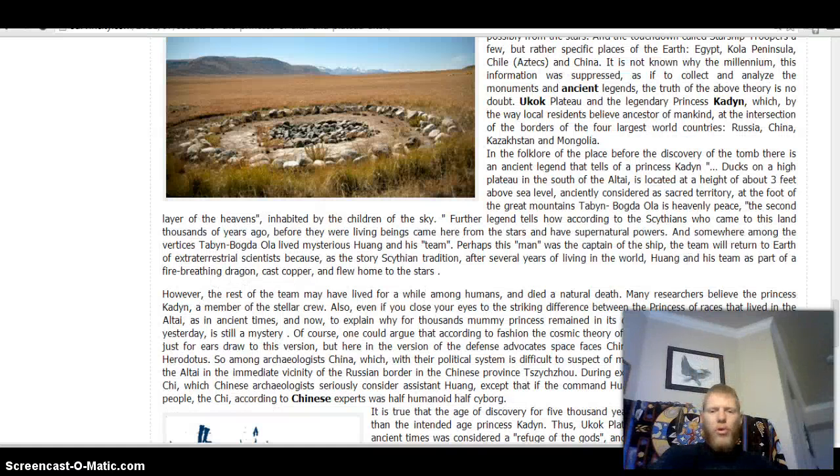In the folklore of the place, before the discovery of the tomb, there is an ancient legend that tells of Princess Kadyn. Located on a high plateau in the south of the Altai, at the height of three feet above sea level, anciently considered as sacred territory. At the foot of the great mountains, Tabin Bogdo, is the heavenly peace, the second layer of the heavens, inhabited by the children of the sky. Further legend tells how, according to Scythians who came to this land thousands of years ago, beings came here from the stars and had supernatural powers. They lived in this world for several years, and Huang and his team departed in a fire-breathing dragon made of copper, flying home to the stars.